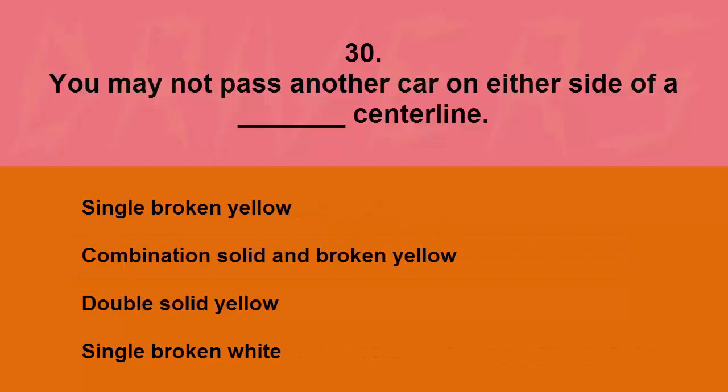You may not pass another car on either side of a blank center line: single broken yellow, combination solid unbroken yellow, double solid yellow, or single broken white. The correct answer is double solid yellow.